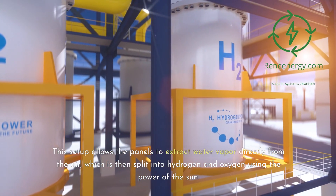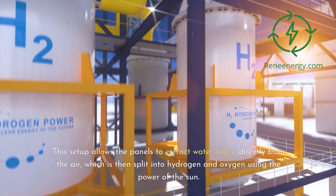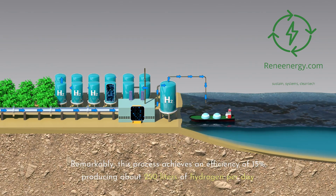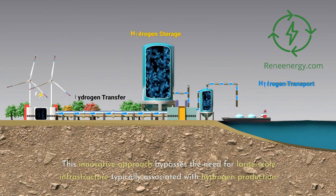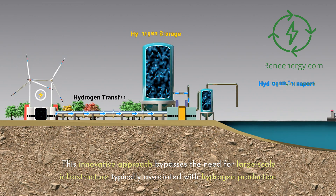This setup allows the panels to extract water vapor directly from the air, which is then split into hydrogen and oxygen using the power of the sun. Remarkably, this process achieves an efficiency of 15%, producing about 250 liters of hydrogen per day.